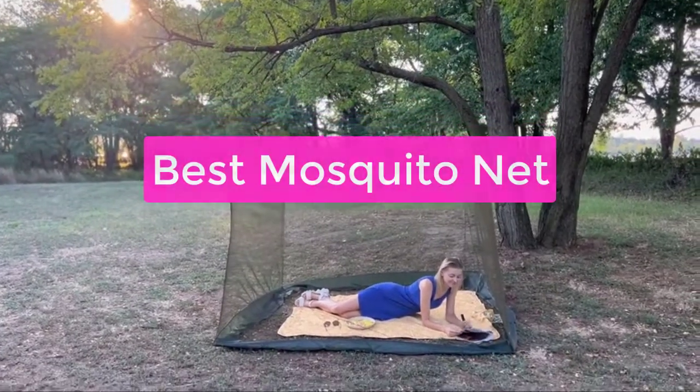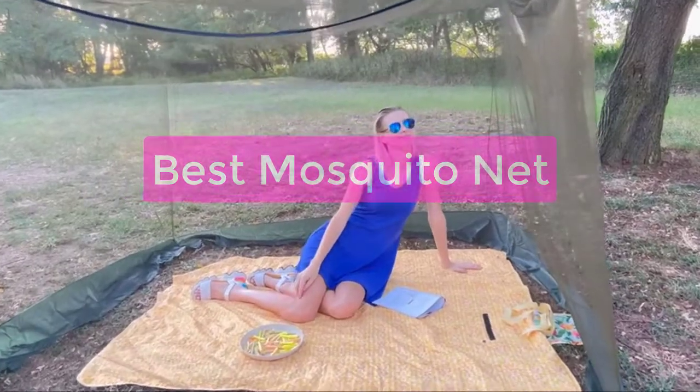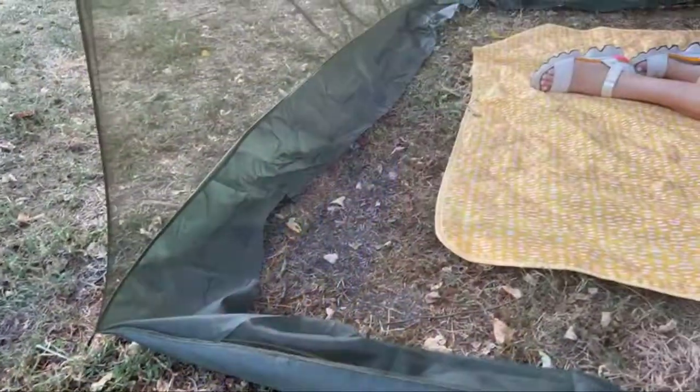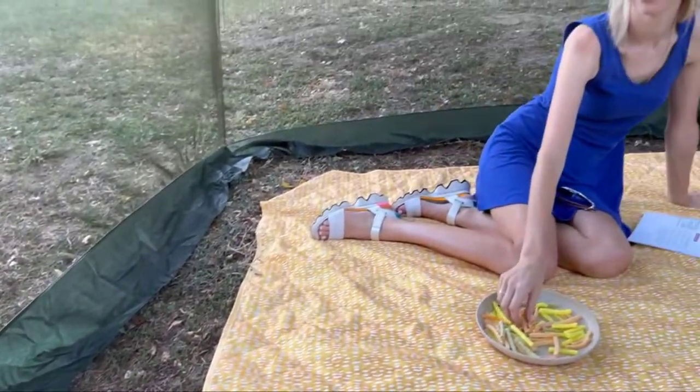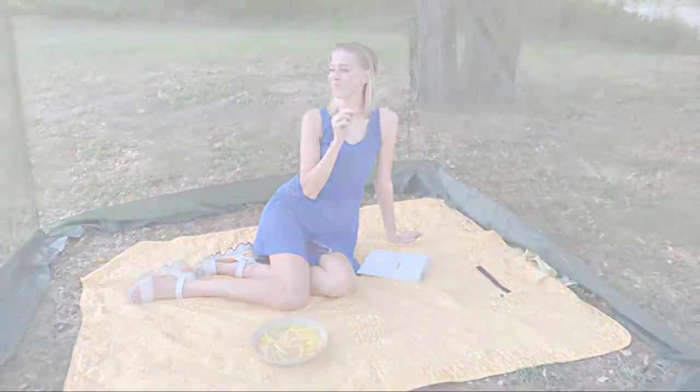Looking for the best mosquito net in 2021? Look no further! Our team has compiled a list of the top mosquito nets on the market. Whether you're looking for a net to protect your family from malaria or just want to keep the bugs away, we've got you covered.